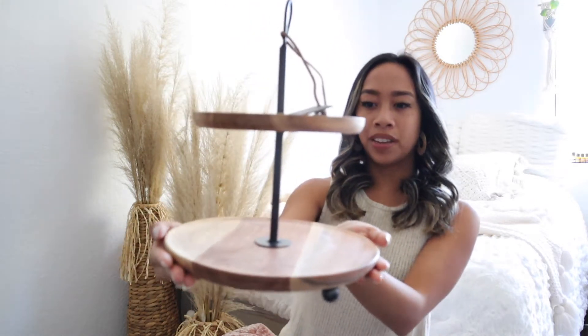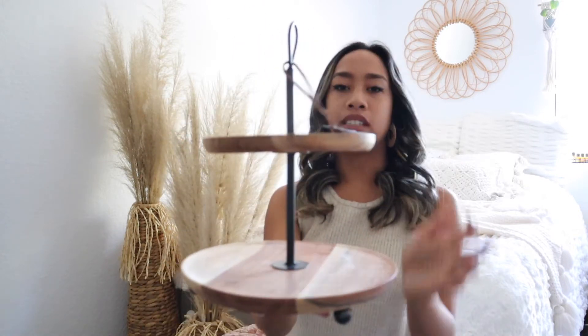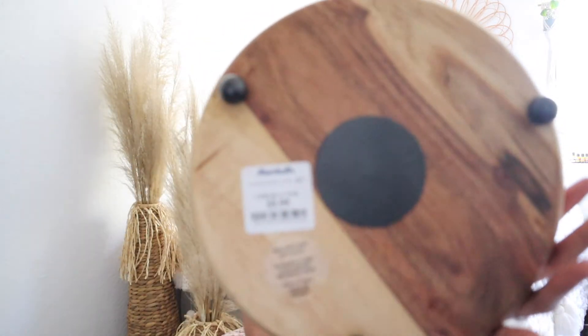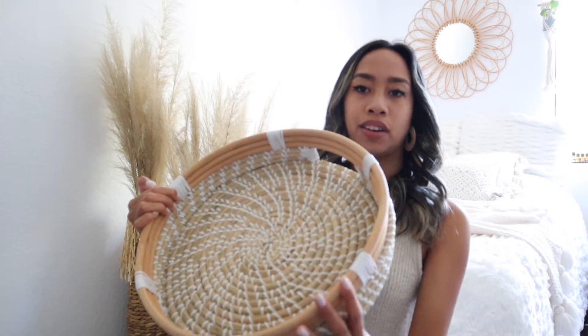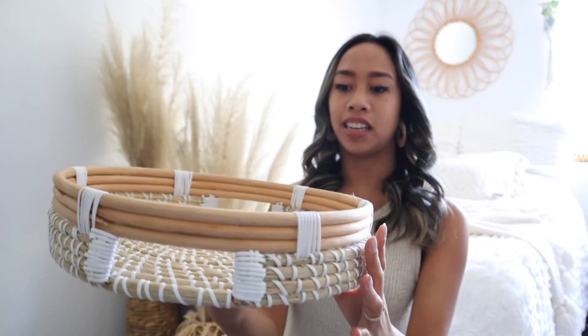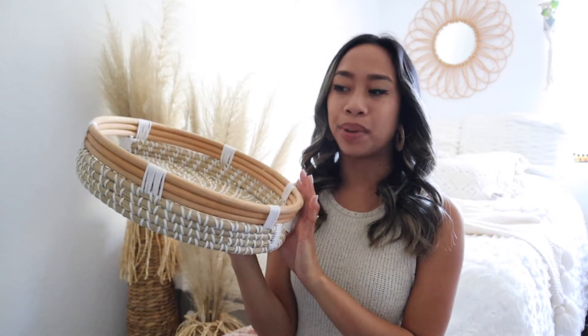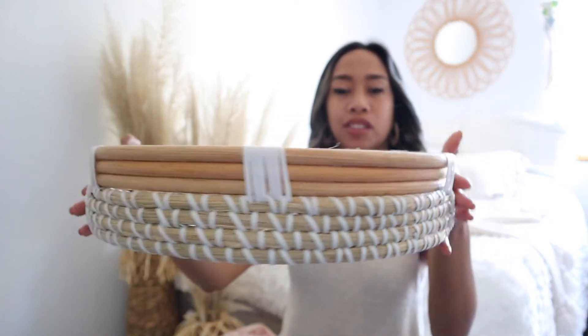Next I have some stuff from Marshalls. I got this cute little tiered wooden tray and I really want to put some charcuterie on here — it has a wooden detail and looks so cute. This was only $9.99 from Marshalls. And also from Marshalls I have another rattan tray from my own personal collection — I believe this was $14.99. Super cute.